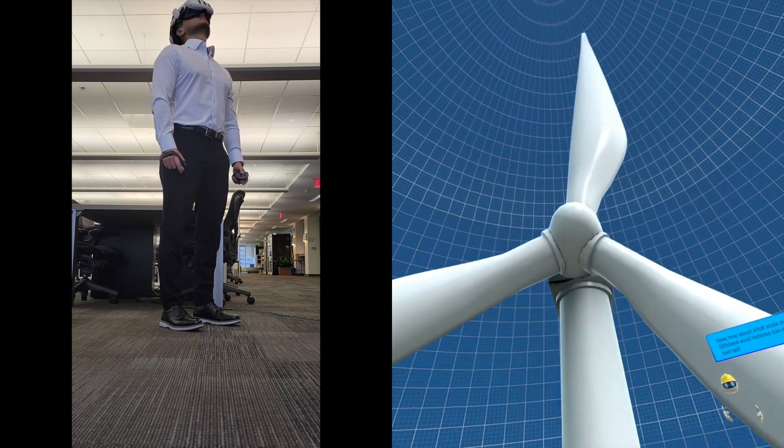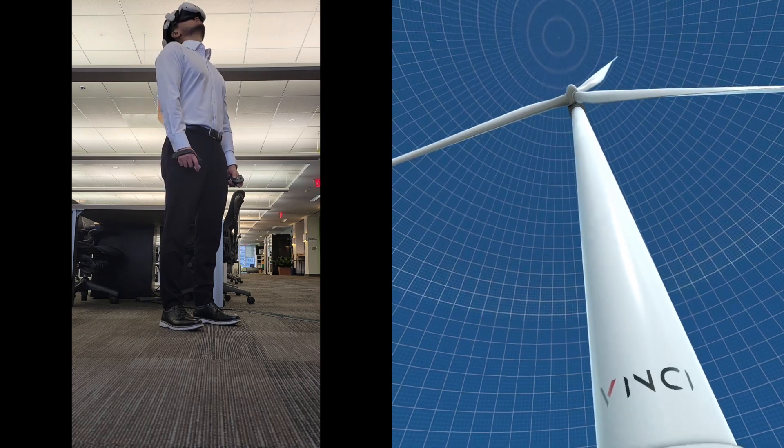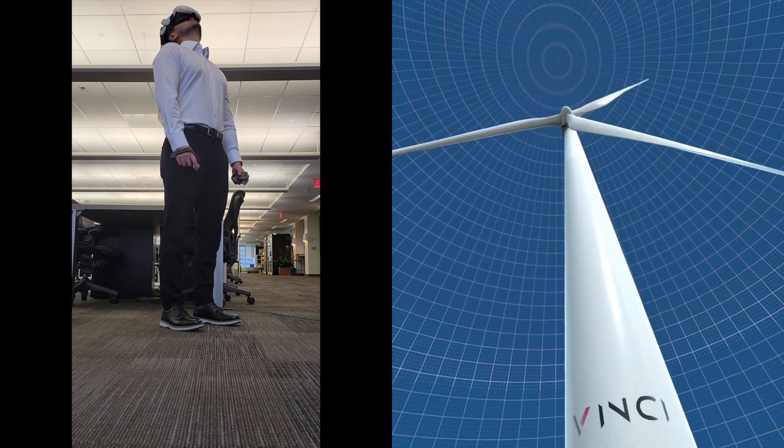How about a full scale model? Offshore wind turbines can exceed 500 feet tall. Grand, isn't it?